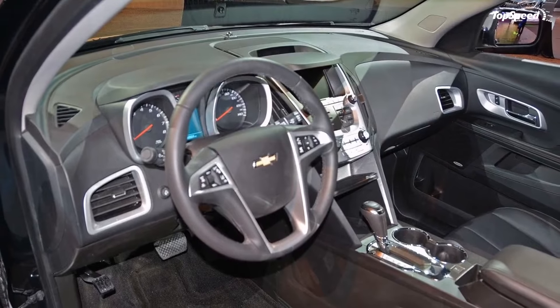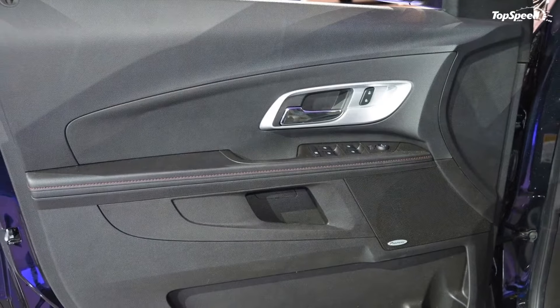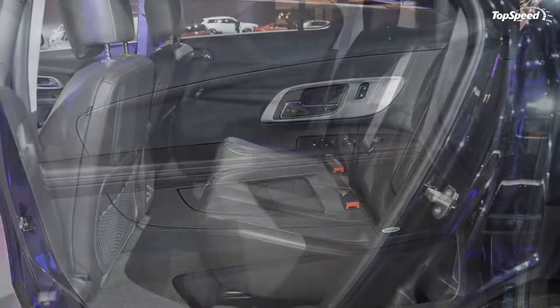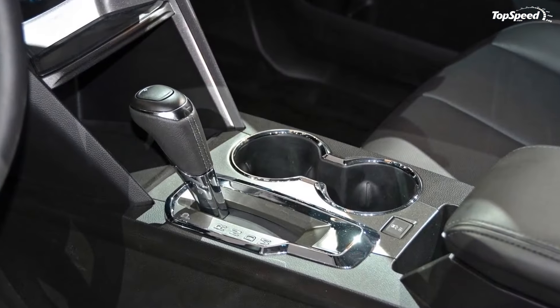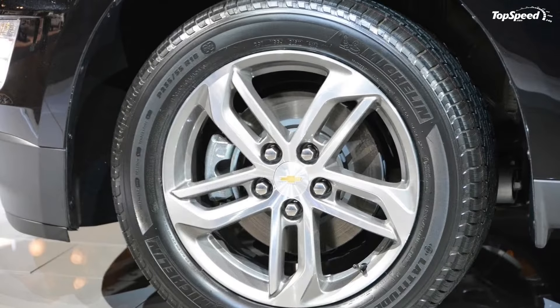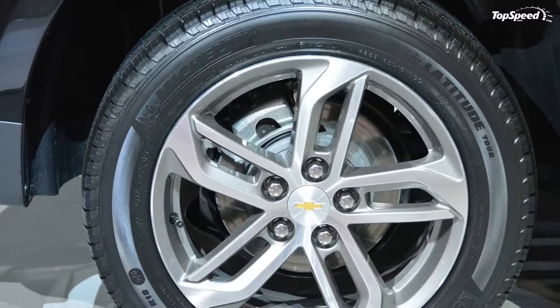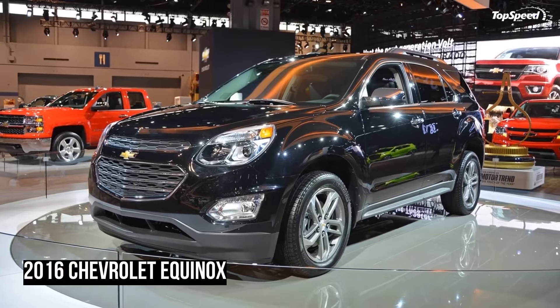Chevrolet unveiled the new 2016 Equinox at the 2015 Chicago Auto Show. Even with these updates for the 2016 model year, the Equinox remains a very familiar SUV. The changes made to the 2016 Equinox are not overwhelming, but they are certainly noticeable.